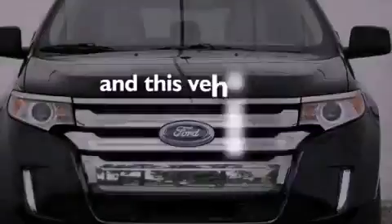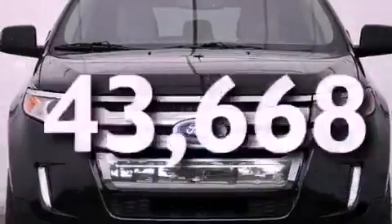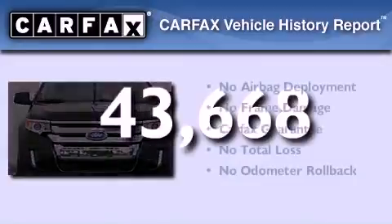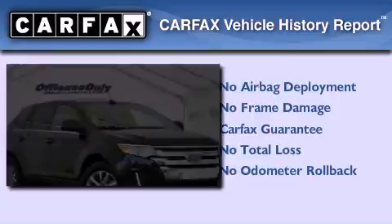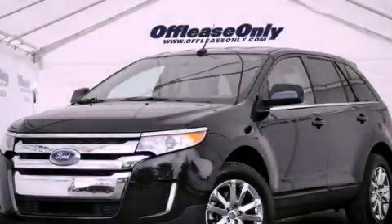This vehicle has less than 44,000 miles. Not to mention that this Ford qualifies for the Carfax buyback guarantee. Contact us today to arrange your test drive.